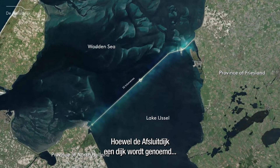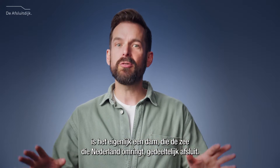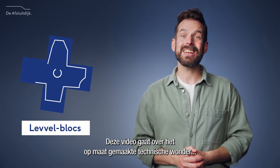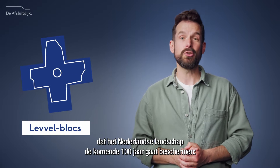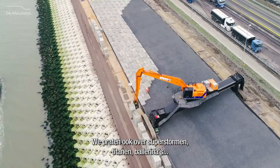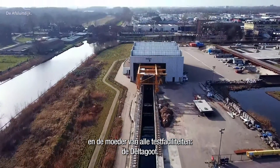Despite the fact that the Dutch name refers to it as a dike, it is actually a dam, which closes off parts of the sea surrounding the Netherlands. In this video, we'll focus on the custom-made technical marvel that will protect the Dutch landscape for the next hundred years: level blocks. We'll also talk about superstorms, titans, ballerinas, and the mother of all testing grounds, the Delta Flume.